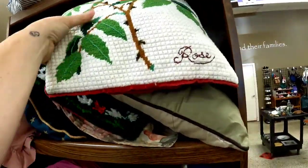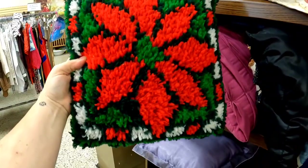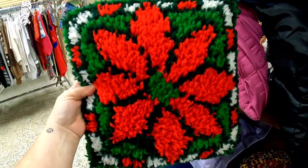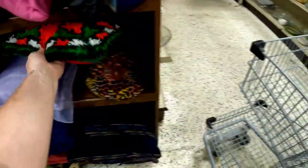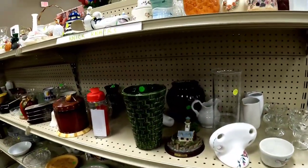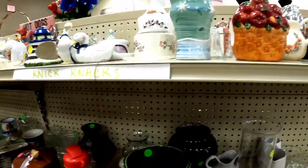I spotted this pillow — I absolutely love it, it says 'rose' and is hand stitched, but it was really lumpy. Then there was a carpet-style poinsettia pillow — with Christmas coming up maybe I should have picked that one up, but I didn't.